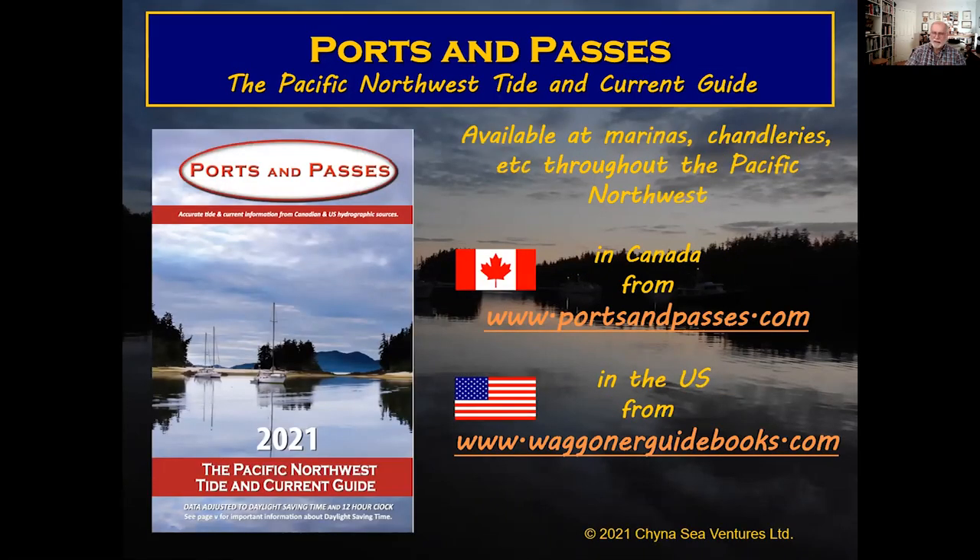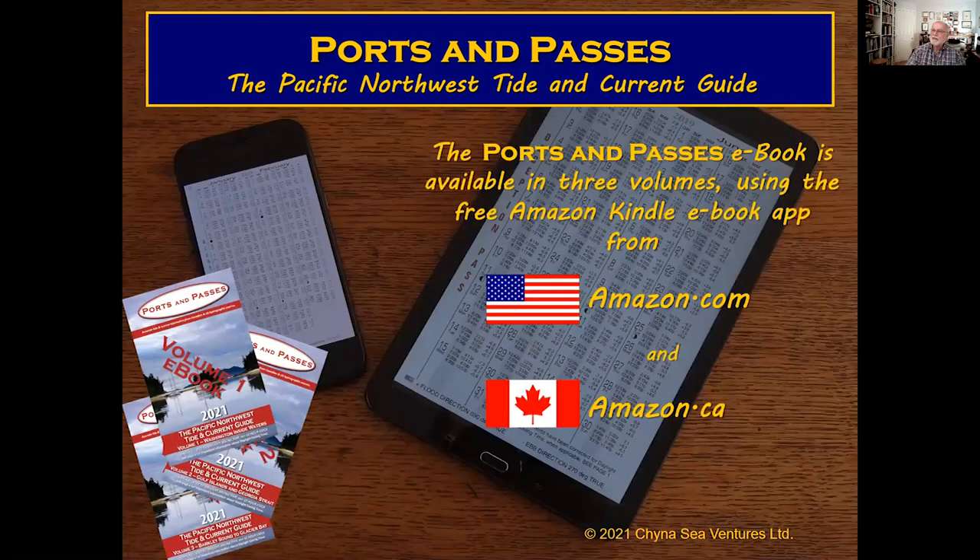Ports and Passes is available in Canada from portsandpasses.com and in the US from wagonerguidebooks.com. It's also available as an ebook from amazon.com. The ebook comes in three volumes and can be easily read on any phone or tablet by downloading the free Amazon Kindle reader, and you can use Ports and Passes on any device connected to your Amazon account.